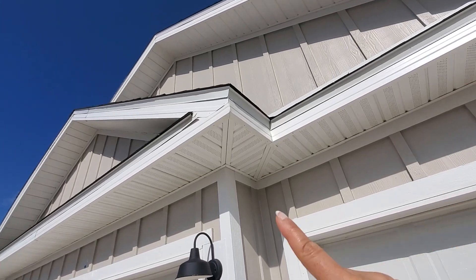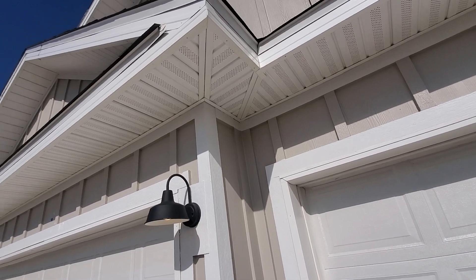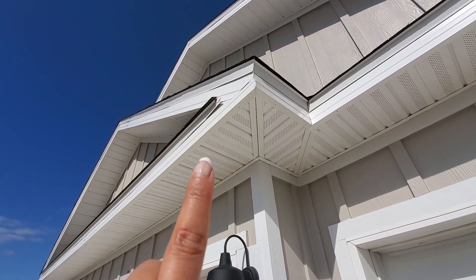So I was concerned about that corner there popping out — it said that's normal for the gutters. You see what I'm talking about right there.